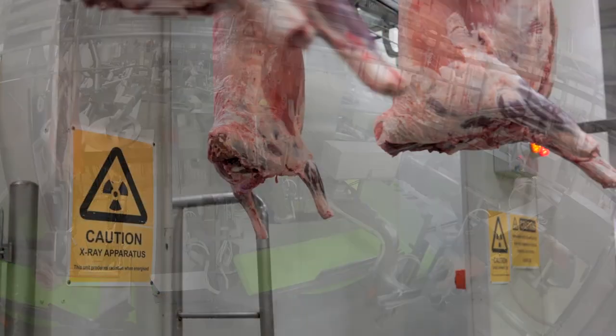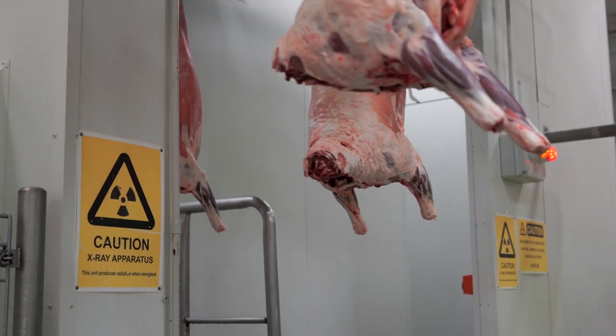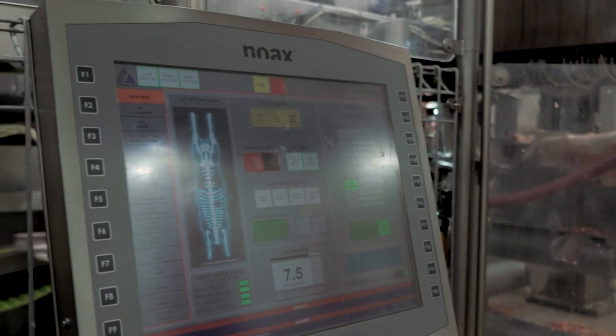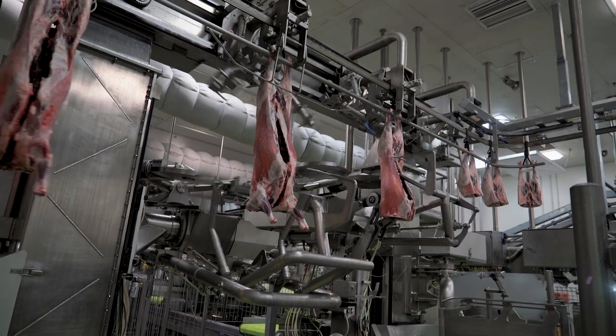With the technology we're developing in dual energy x-ray, we can now measure the composition of the animal — the meat, fat, and bone. Producers will now be able to be paid for what they actually provide to the processing organisations.